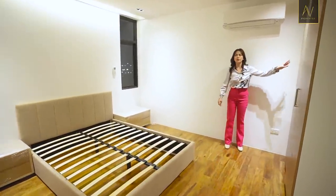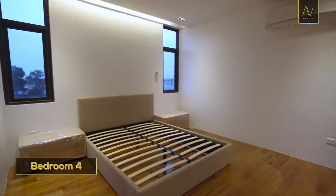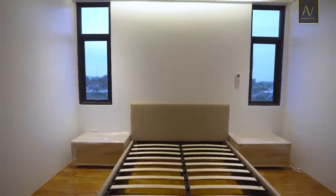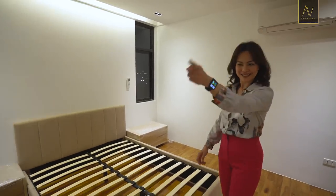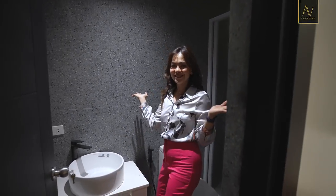What sets this bedroom apart from the first two is the exposed shelves on part of the cabinetry. All bedrooms come with an AC, two side tables, and a bed frame. The toilet and bath looks similar — almost like deja vu, but it's not.